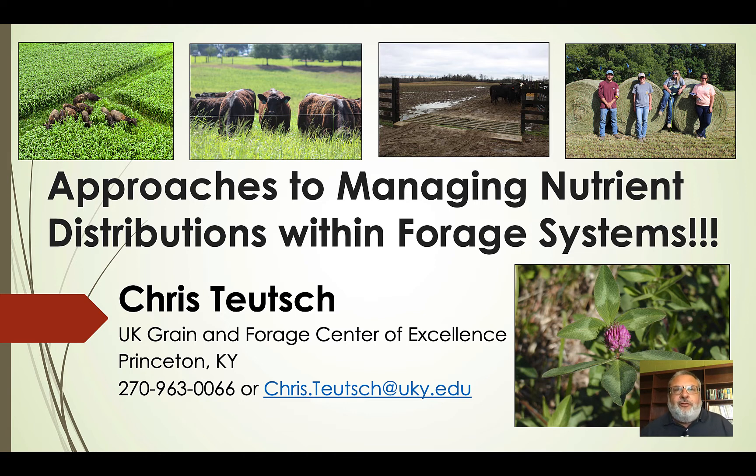Hi, I'm Chris Teuch, Forage Extension Specialist at the University of Kentucky's Research and Education Center located in Princeton, and I'm going to be talking about approaches to managing nutrient distributions within forage systems.